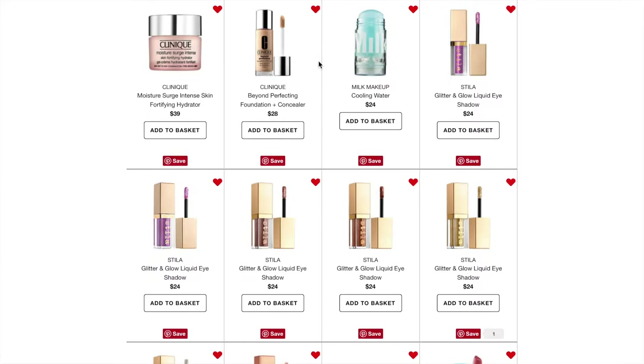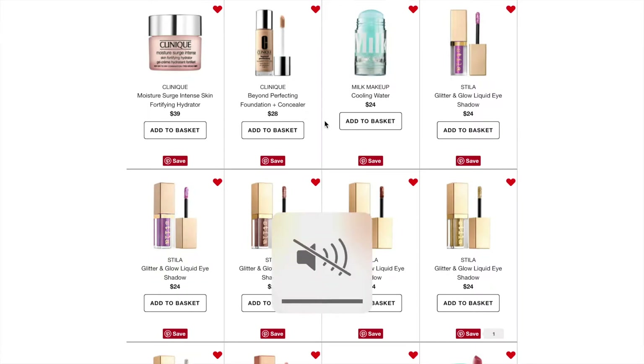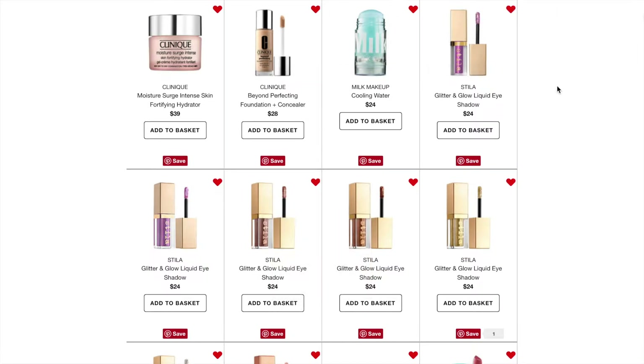The next thing is the Clinique Beyond Perfecting Foundation and Concealer, which retails for $28. I've wanted to try this so many times. The first time I got a foil packet sample, the shade was so off. The second time I tried to get a deluxe sample through Sephora, they sold out of my shade. So I have to figure out what my shade is and maybe I'll get it for myself sometime.